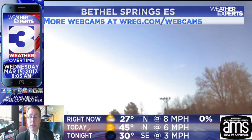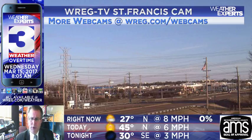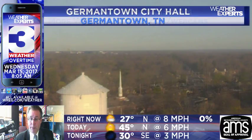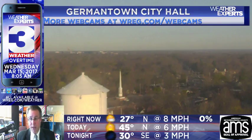Here closer to home, Bethel Springs, Tennessee, at the elementary school from the WeatherBug system — temperatures very much on the frigid side, but at least we've got some blue skies and sunshine. Looking back toward Cordova at St. Francis, just south of I-40, very quiet for early Wednesday morning — probably a lot of people off for spring break, so not too much in the way of a school backup. And a little further down, Germantown Parkway down into the area around Poplar Pike and Germantown. We are seeing some decently clear skies across much of the Mid-South.